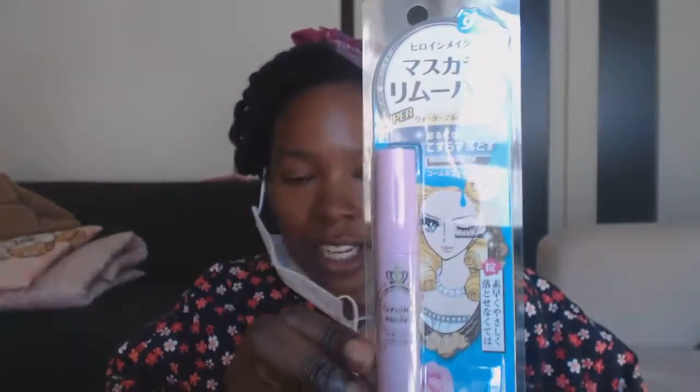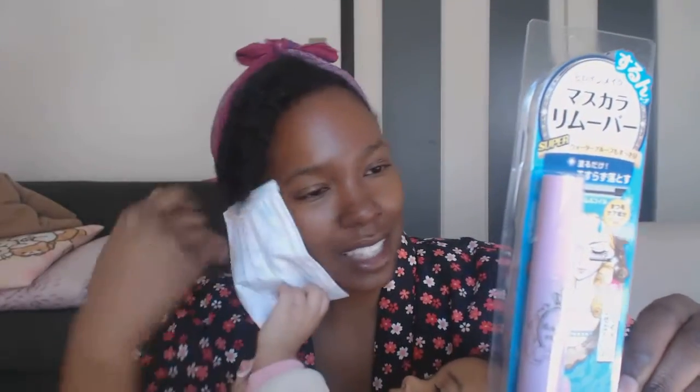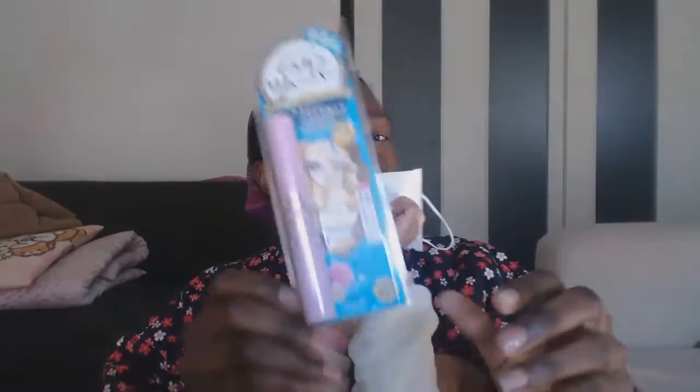I also picked up some mascara — not really winter related, but I needed some new mascara and wanted to try some new ones. I've already opened up two of the packages. I picked up three in total, and this is the third one I have yet to try. I also picked up another one of these — this is a mascara remover. This thing is great. You just apply it directly on top of your mascara, wait about 30 seconds, and then remove. It's super easy. I love it.